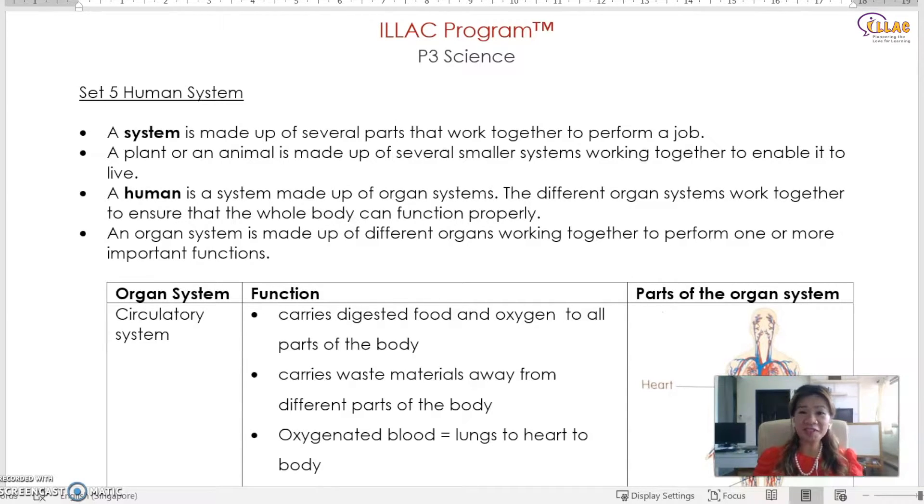Hello everyone, welcome back to our YouTube channel. This is Clarice Lim. Today I'm going to share with you P3 science, human system.